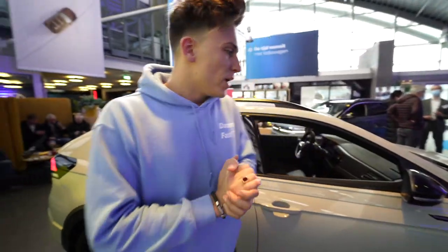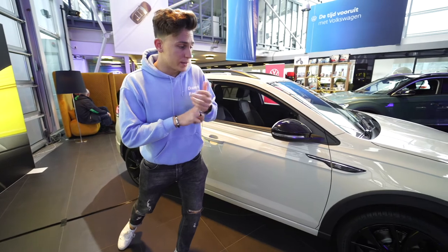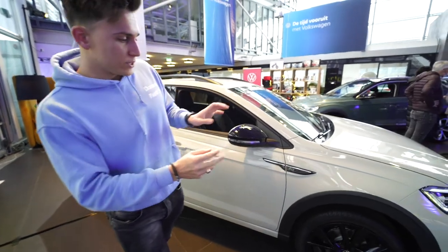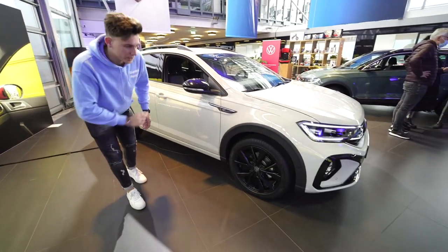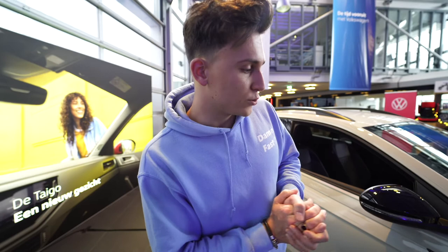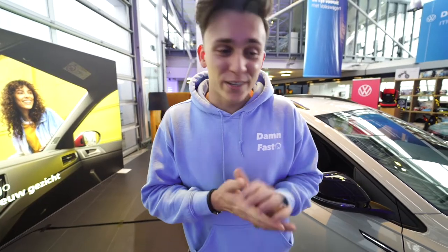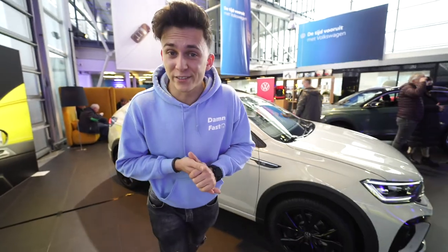So guys, this was the first impression of the all-new Volkswagen Taigo. It's a model that sits between the T-Cross and the T-Roc — it's a little smaller than the T-Roc but actually a little longer than the T-Roc. I think this is a really welcome model to the European Volkswagen lineup. It looks cool. Thanks for watching — this was the all-new Volkswagen Taigo. See you guys next video.